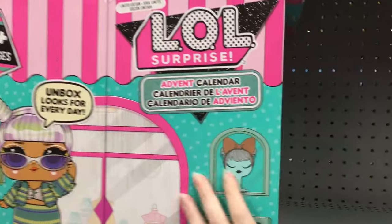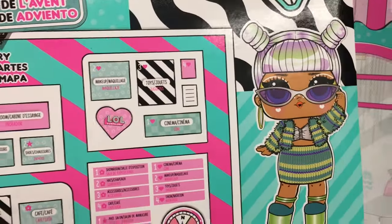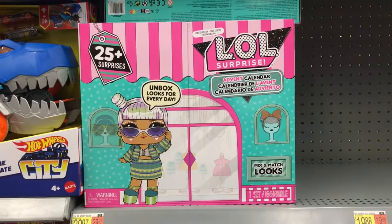Hi everyone! This week's toy hunt is at Walmart. In the overflow section, getting ready for the holidays, they have this LOL Surprise calendar set which has a bunch of different looks — you get 25 items inside.